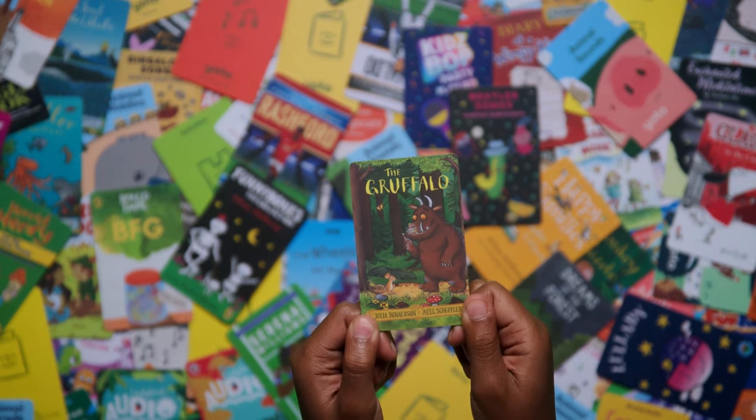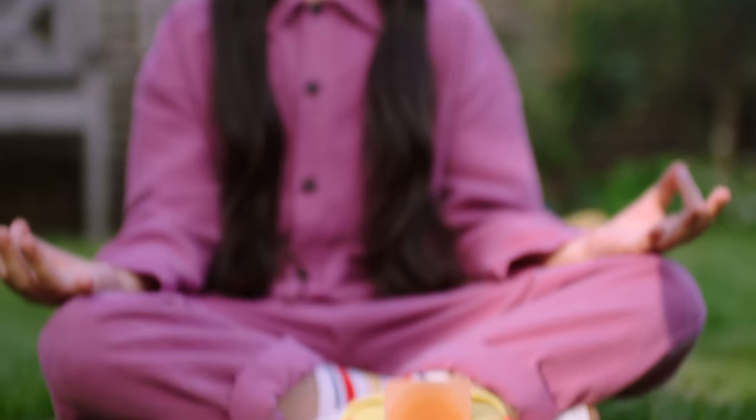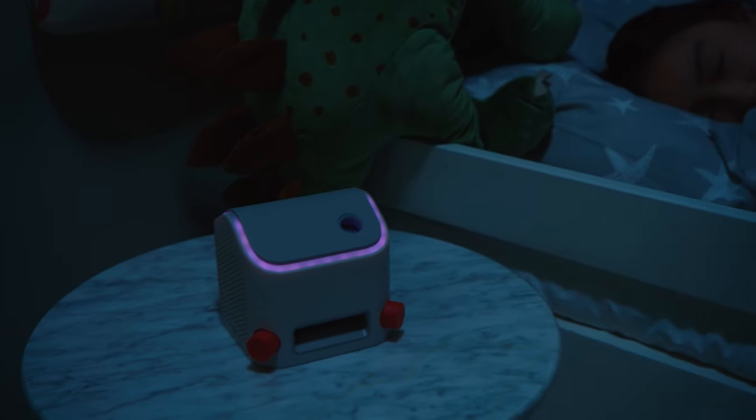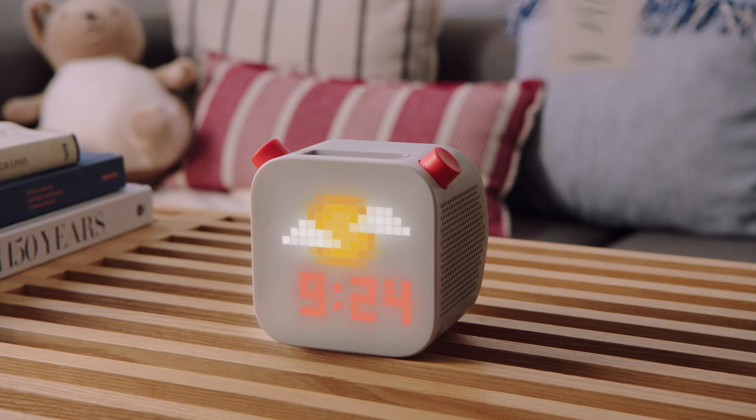So what audio is there? Almost anything you can imagine for kids of all ages. You can get the best kids' stories, music, activities. There's even audio for meditation, for learning, and for a good night's sleep. Plus, you can make your own cards from whatever your family loves to listen to.